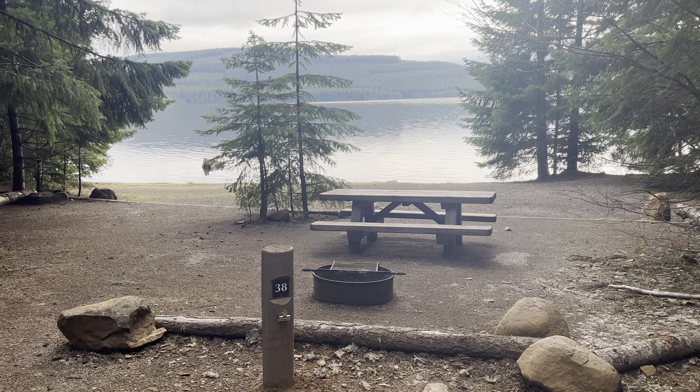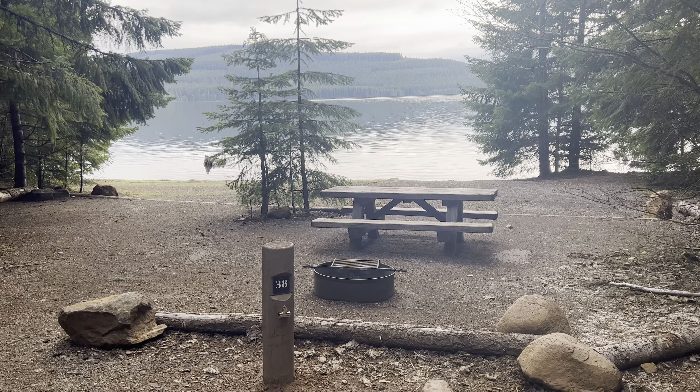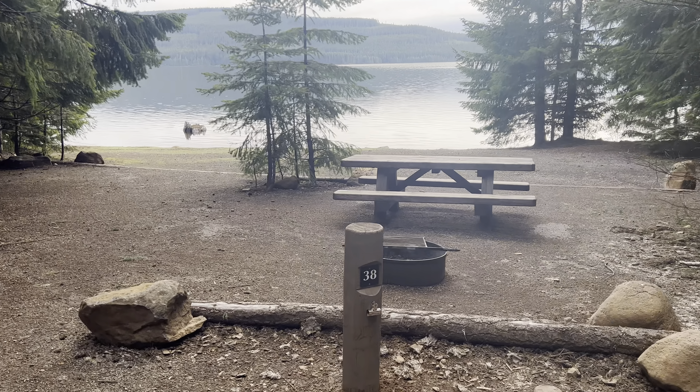We're doing a campsite review. This is spot 38 at Hood of View Campground, Timothy Lake, Mount Hood National Forest. This is a pretty awesome spot. Let's take a look.